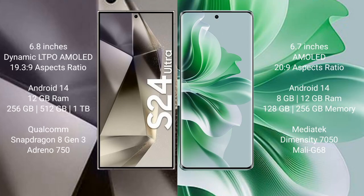Samsung Galaxy S24 Ultra comes with a 6.8-inch Dynamic LTPO AMOLED display with an aspect ratio of 19:3:9. Oppo Reno 11 comes with a 6.7-inch AMOLED display with an aspect ratio of 20:9.